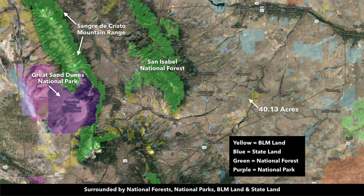Zooming out even further, you can see the property is surrounded by public land. To the northwest, you have Greenhorn Mountain and the San Isabel National Forest, more BLM land, and to the east, the Comanche National Grasslands. There are lots of state parks and wildlife areas all around, shaded blue, more BLM land shaded yellow, and the Great Sand Dunes National Park shown in purple.